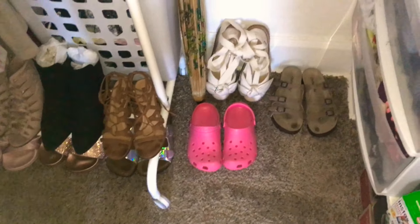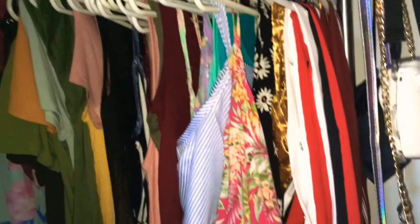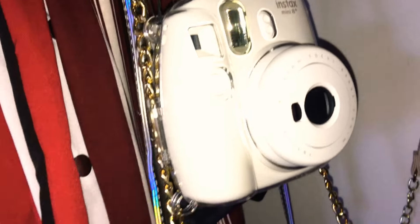In my closet, I'm not going to get into depth into this, but when we go into my closet, you see my summer shoes. And then my bags. And right besides that, I just have all my shirts. And then my hats. I just have outfits that I wear since it's summer. And I also have my Polaroid camera there.